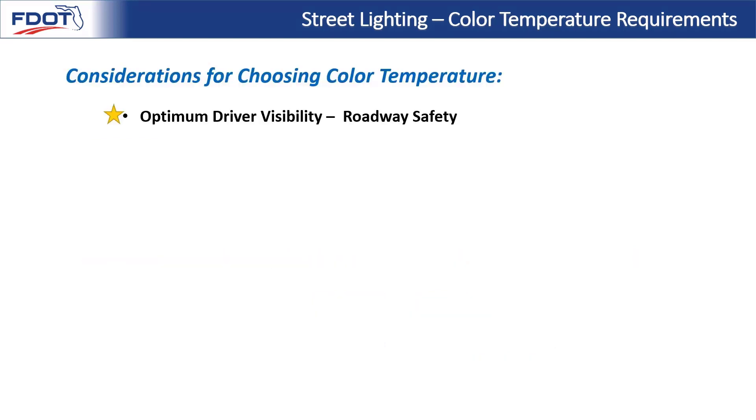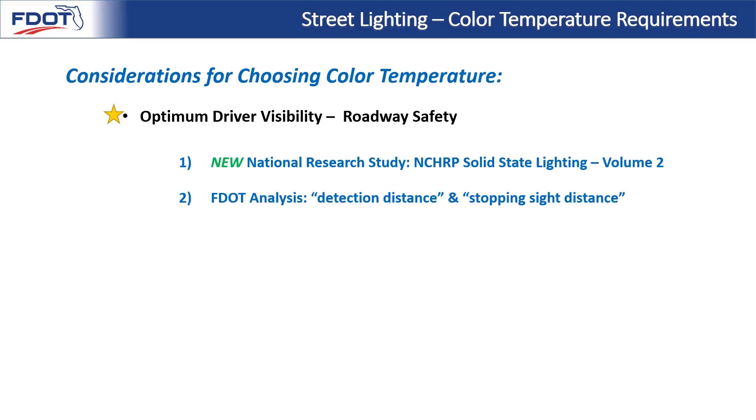Moving forward, we'll share our considerations for choosing color temperature as we developed our new policy. First and foremost, when we're deploying roadway lighting, we want to ensure optimum driver visibility, roadway safety, and that the lighting results in the best possible driver performance. Once that's established, we're free to meet some of our other needs for roadway lighting — but only after we've established the safety of the lighting choices.